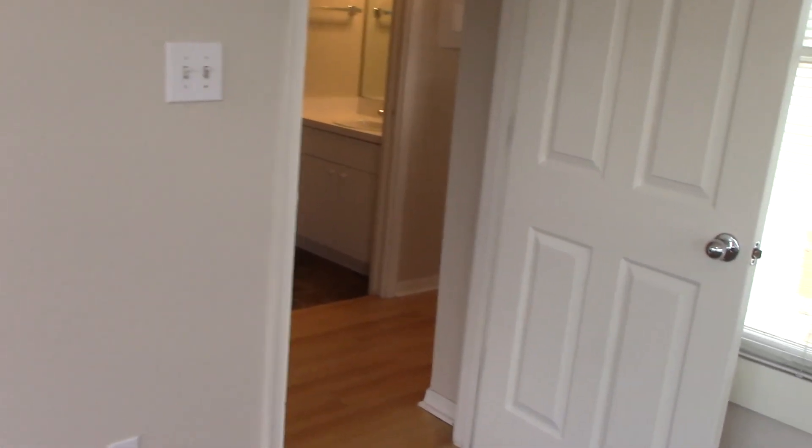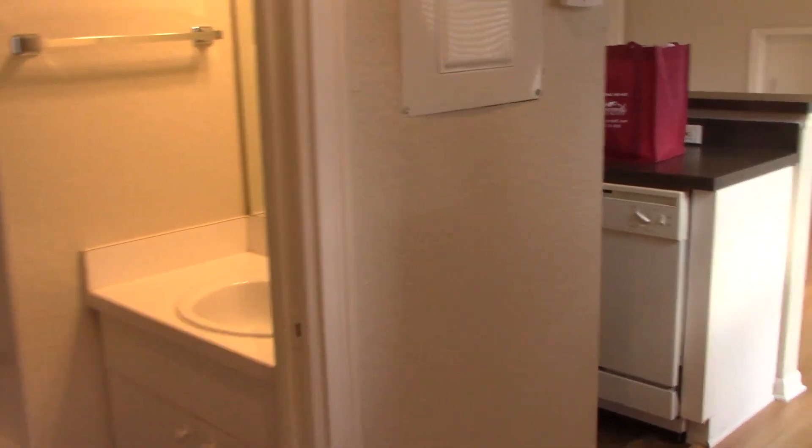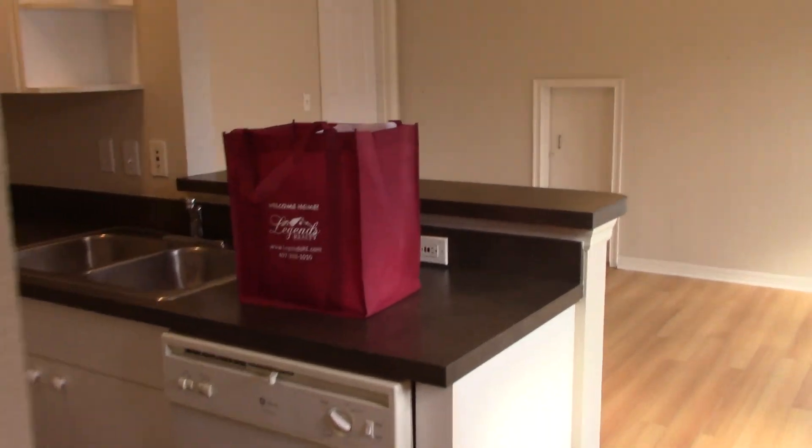Thank you for viewing the property at 643 Cathcart Avenue in Orlando, Florida. This video was brought to you by Legends Dream Team.